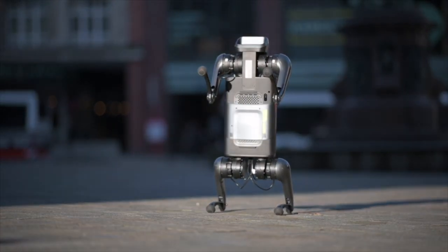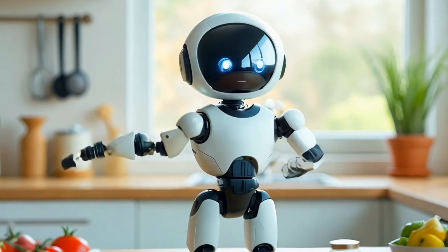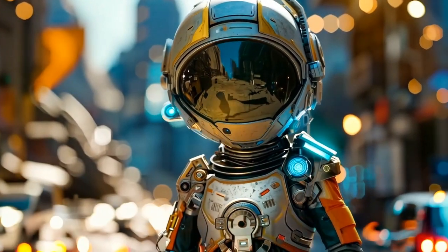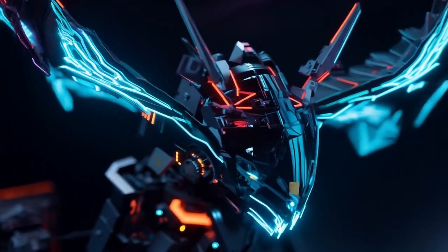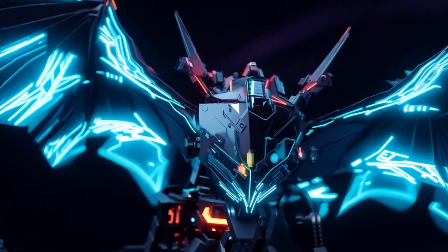Today, we will start with the basics of how robots work and we will dive into how artificial intelligence is transforming them into smarter, more capable machines. By the end, you will see how AI is reshaping the robotics industry. So let's get started.